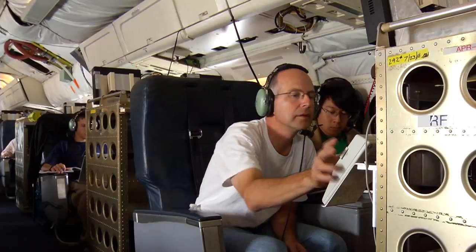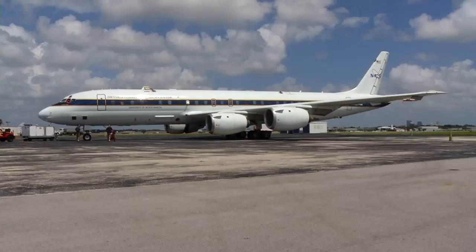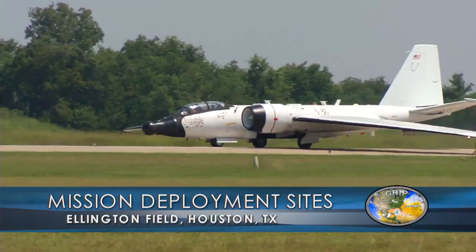This mission is different than previous ones, partly in terms of the aircraft that we're bringing to the field. In GRIP, NASA will have three aircraft: the DC-8, Global Hawk, and the WB-57 aircraft.